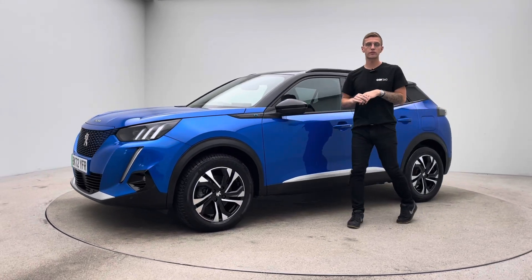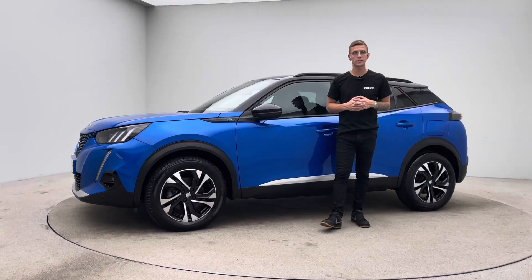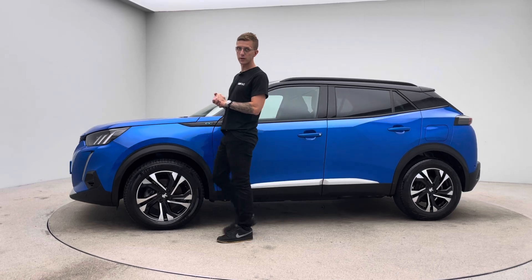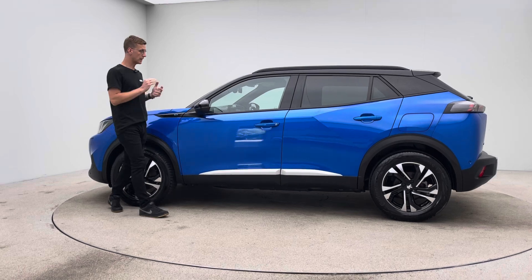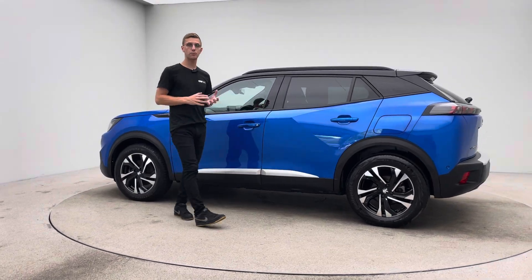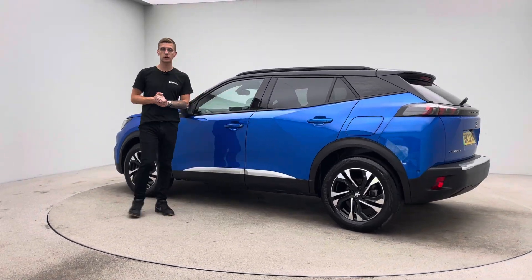Hello, my name's Ross, welcome to Car360 and thank you for watching this video presentation on our blue Peugeot E2008. Prepped and presented here at Car360 and now in our photo studio, this is what to expect from not only this car but every single one of our vehicles here at Car360.